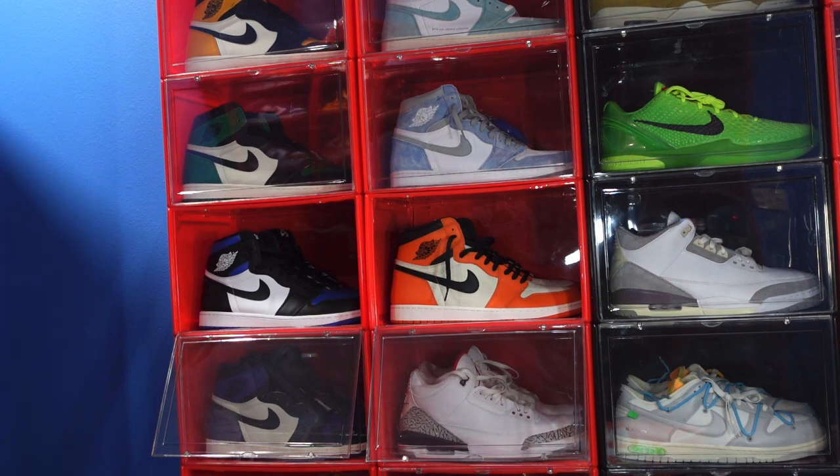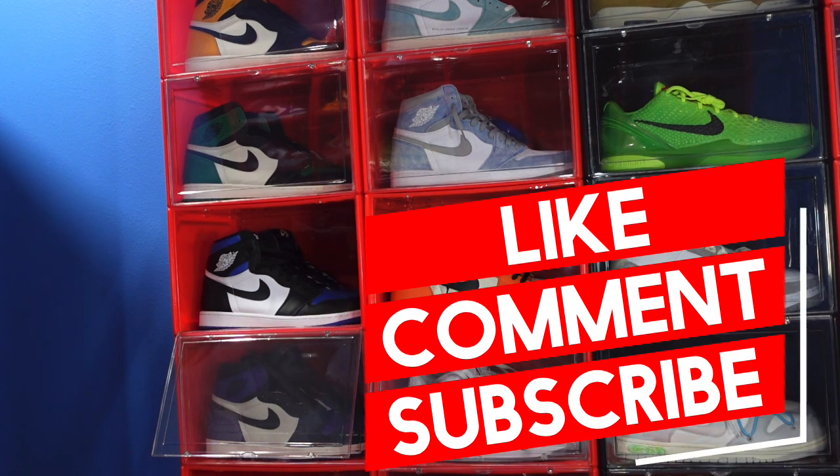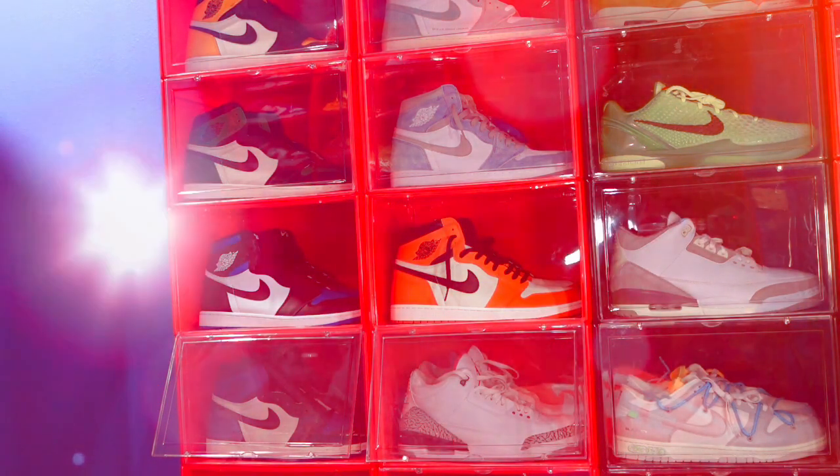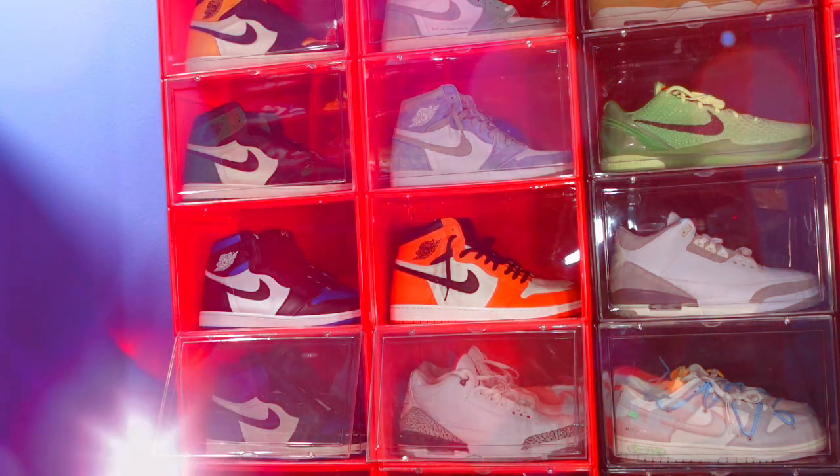Everybody wants this shoe. Stock numbers have reportedly been leaked but I'm not sure how accurate they are, and if they are accurate, not sure how many pairs are going to be available at the store when the release date finally comes. I'm gonna read you the box label — it reads Air Jordan 1 Retro High OG, with style code Delta Zulu 5485612.